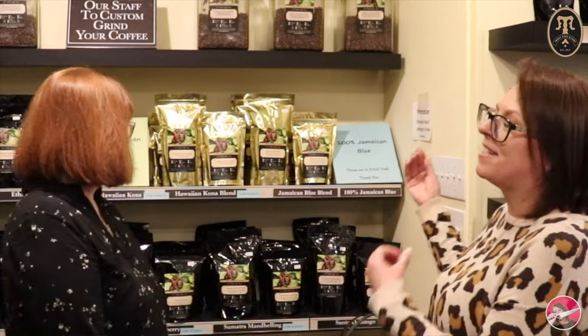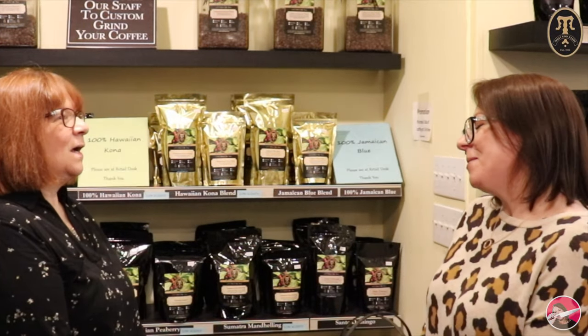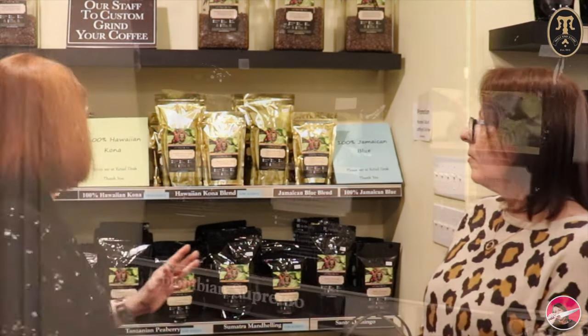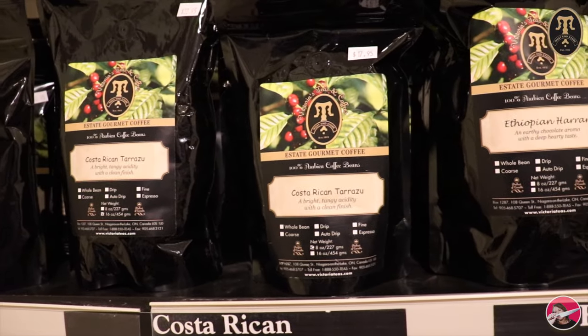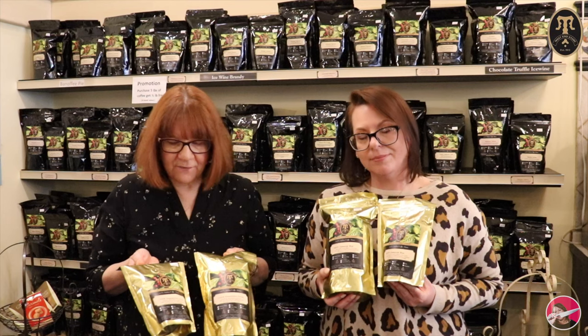Now we're in the coffee section and this is the estate coffee. Estate coffee is grown in one estate, but it's very unique because it comes from a specific region - Colombia, Ethiopia, Costa Rica - just from that region, which makes it very unique.